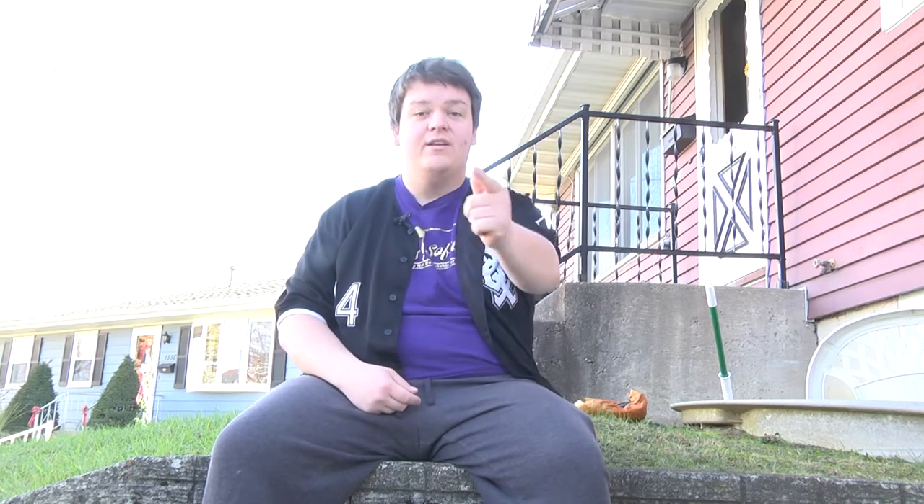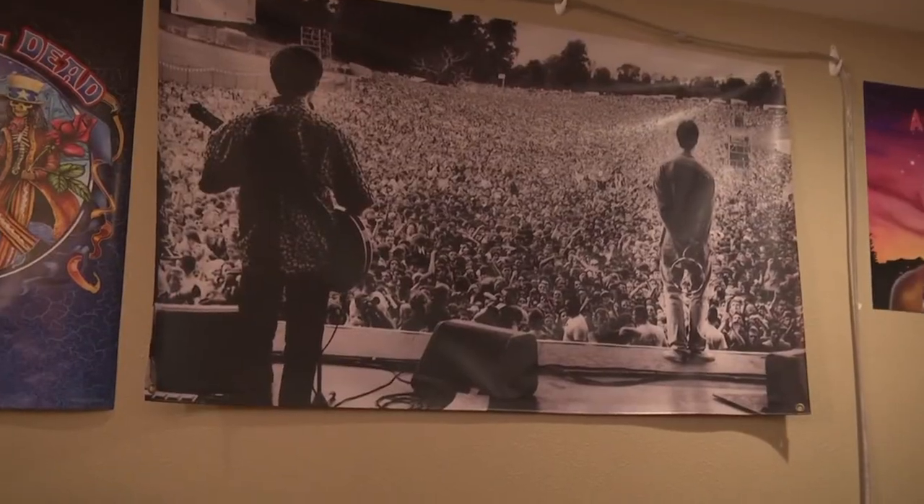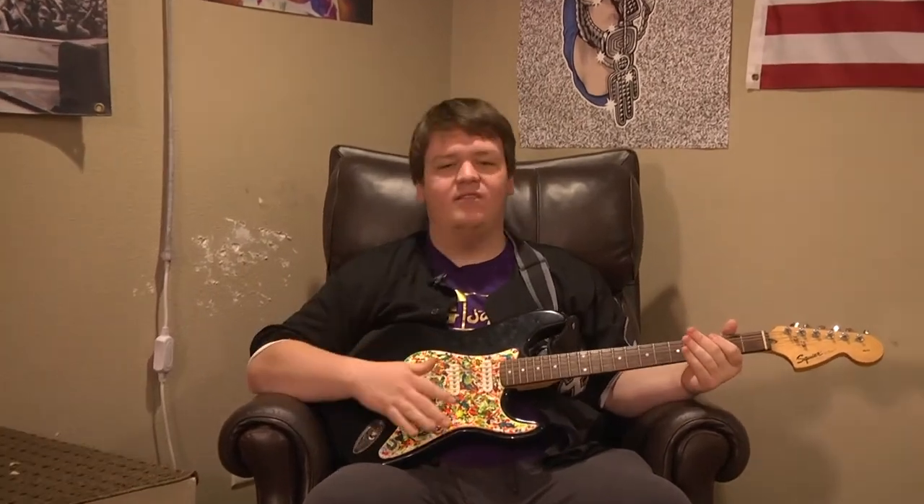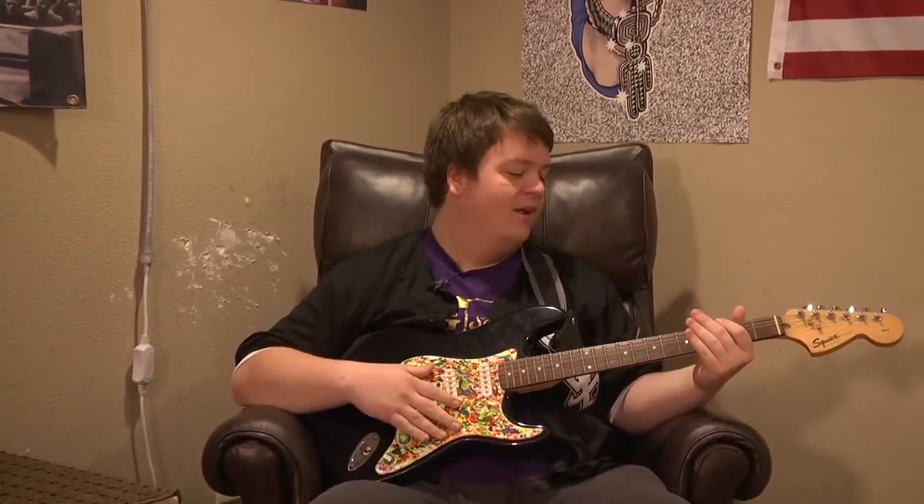Alright, this has been a tour of my crib. Thanks for coming along — we saw the kitchen, the living room, the back patio, the basement, and my car. Now get out of here. Oh, you're still here? Alright, well since you're asking so nicely, I'll give you a little look at what I've been working on.